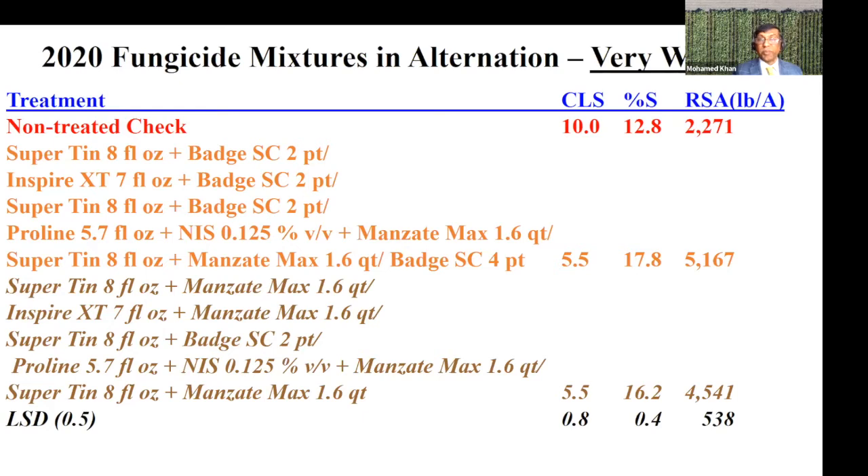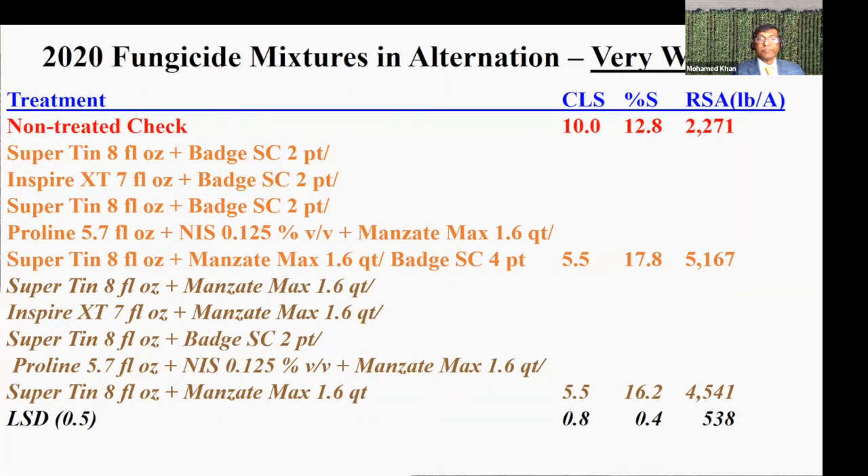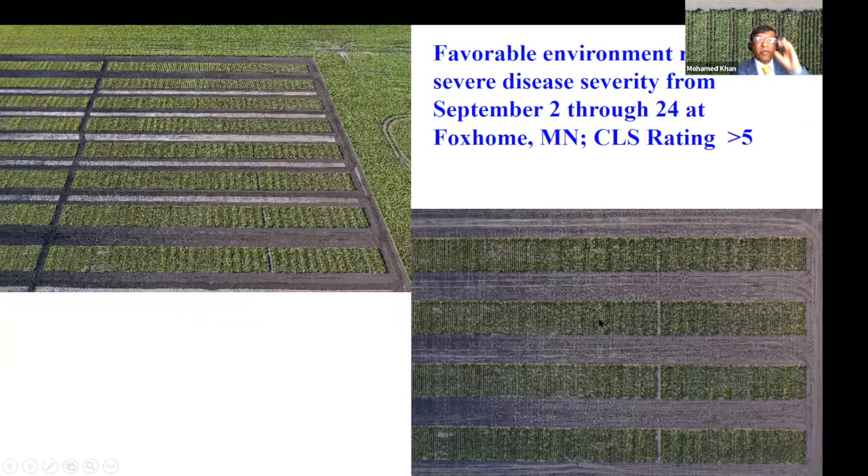So in a wet year, no matter how many applications you made, the fungicides were being washed off and we could not control the disease. These pictures show some treatments — none of them were effective. This particular experiment had 17 treatments with four reps: untreated checks, treatments with five applications of fungicides with or without adjuvants. We were trying adjuvants to see if they can improve efficacy of fungicides, especially in wet years. In 2020 when it was wet, we could not tell the difference between the check or any of the treatments with or without fungicides.